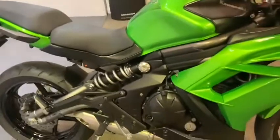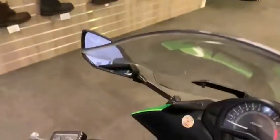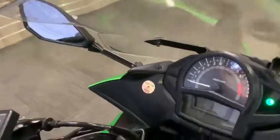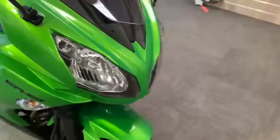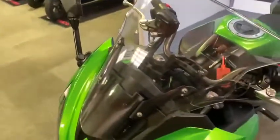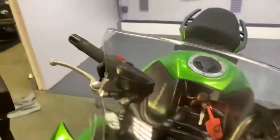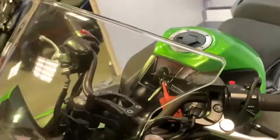Right, in stock today we have this Kawasaki ER6, this is a 13 plate. I'll just bring up the mileage again so you can see it — 15,000 miles. It's come out of valeting and we've noticed a few little bits, so we'll obviously tell you about them and hopefully show you all of them.